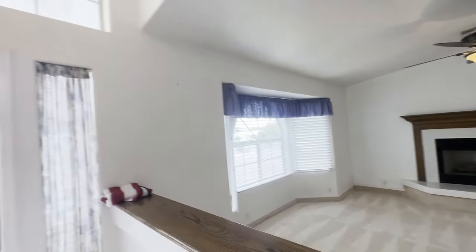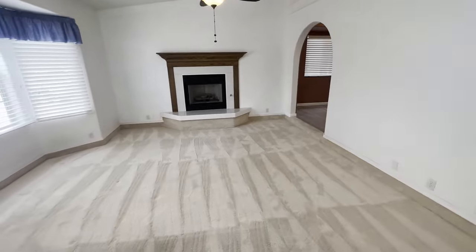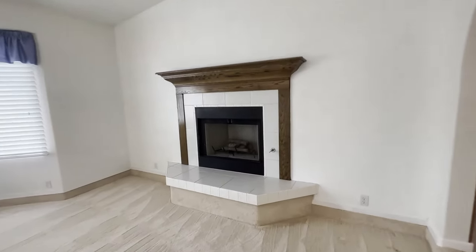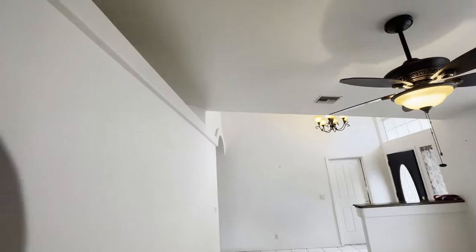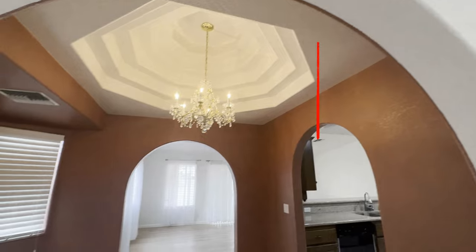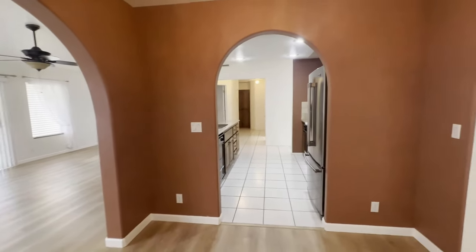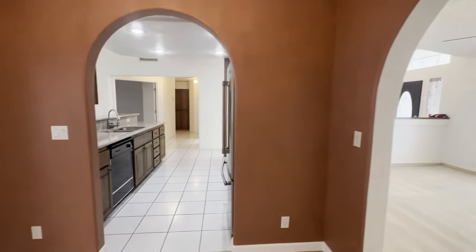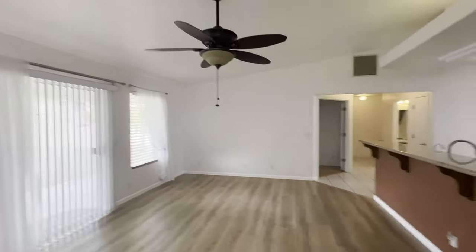Welcome home. You'll notice many extras in this home — not to mention, just immaculate. High ceilings, pot shelves. Just a terrific floor plan. As you can see here, we'll get a good view of the living areas. I'm standing in the dining room. We just walked through what you'd call a family room or living room up front. The kitchen we'll look at in just a moment, and then a great room type area here.